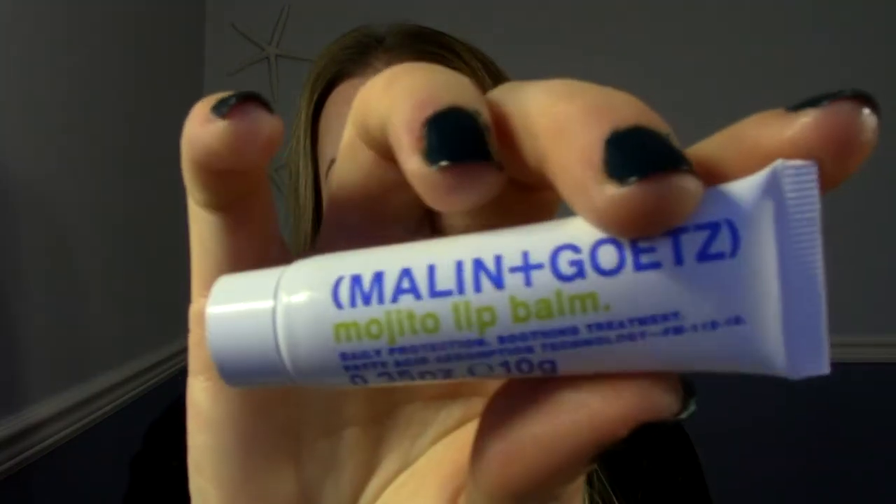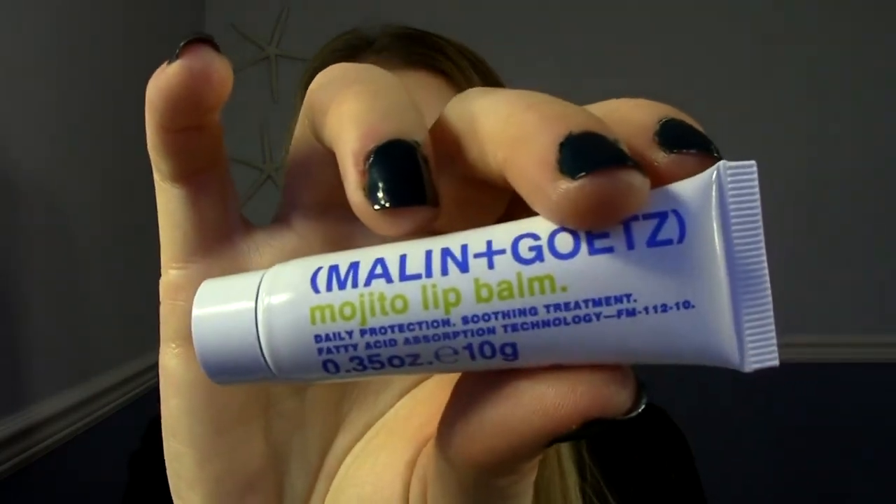The next product is from Malon and Gotez — Mojito Lip Balm. I would guess this is a full size because this thing is ginormous, 0.35 ounces. Let's open it up. It comes in a little squeeze tube — put some on my finger, it's totally clear. I'd put it on my lips right now but I have one of those apocalypse things on my lips. It's Mojito, so it smells citrusy. Daily Protection Soothing Treatment — Fatty Acid Absorption Technology. So a lip balm — that's interesting.